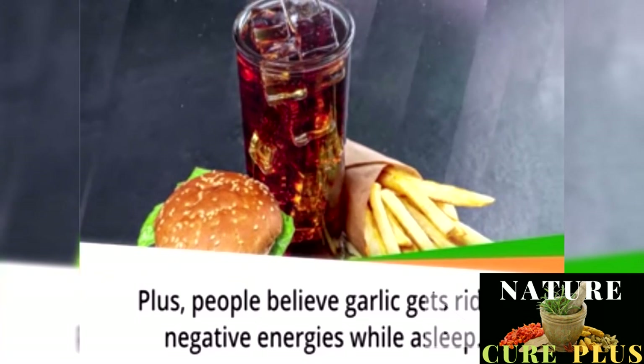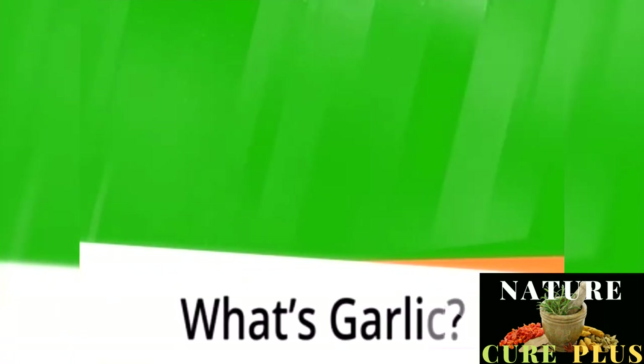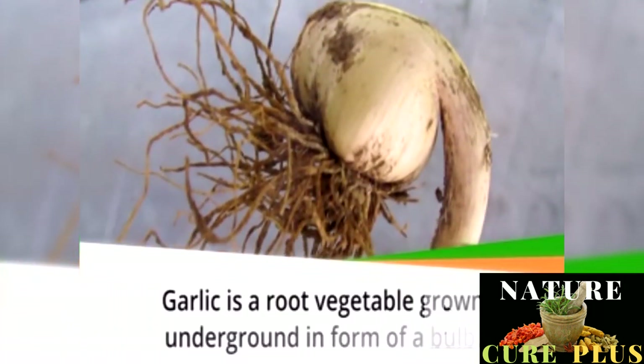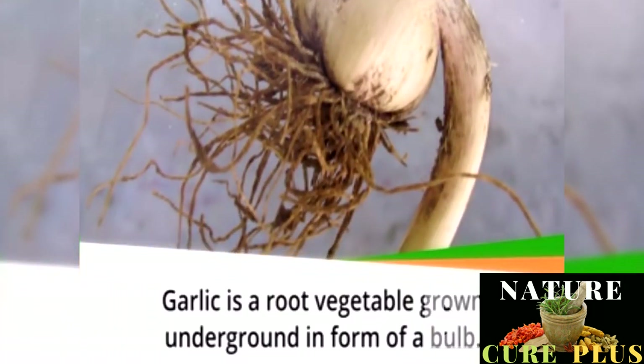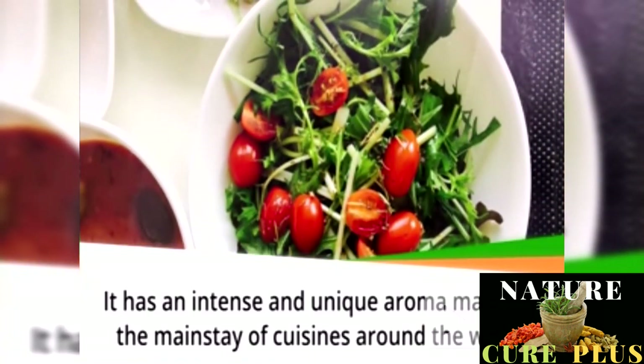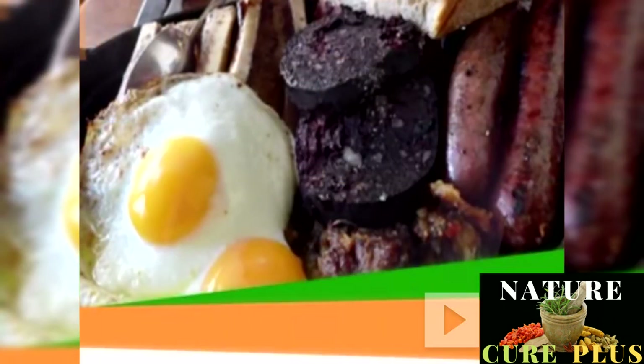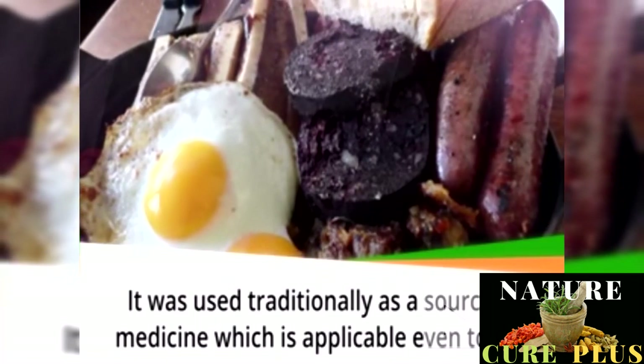What is garlic? Garlic is a root vegetable grown underground in the form of a bulb. It has an intense and unique aroma, making it the mainstay of cuisines around the world. It was used traditionally as a source of medicine, which is applicable even today. The bulb of garlic comprises sections called cloves. It has a powerful pungent flavor when eaten raw; to avoid the strong scent, people cook it with a dish before serving. Garlic is not used as a main dish but rather as a flavoring ingredient in recipes.